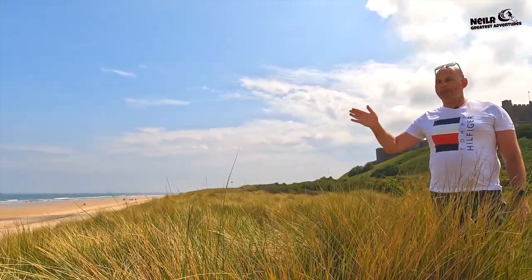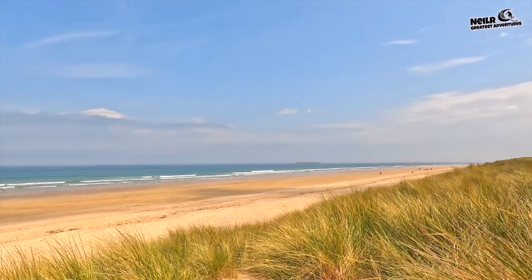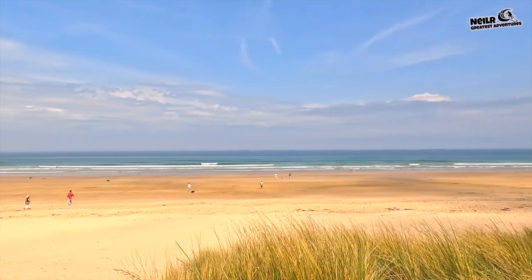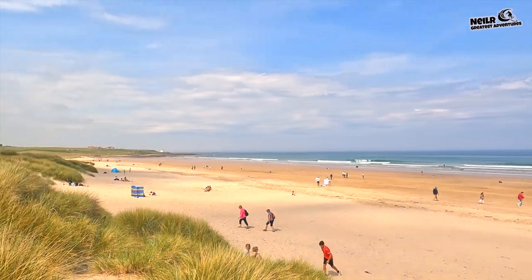The sea is just like being abroad — it's blue, the sea is actually blue and clear. Look at the people on the beach as well, it's just like being abroad, it's absolutely amazing here. I actually can't believe this place. I've never ever been here before in my life and I just can't believe it.